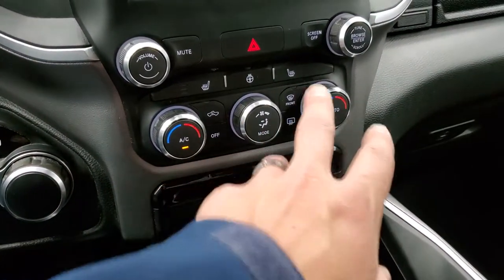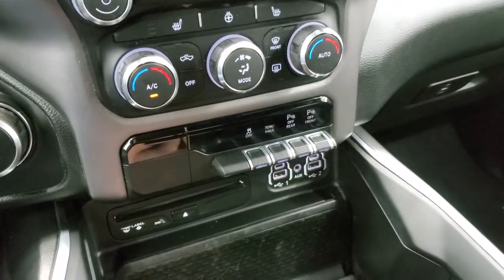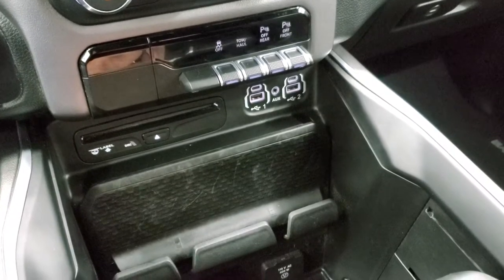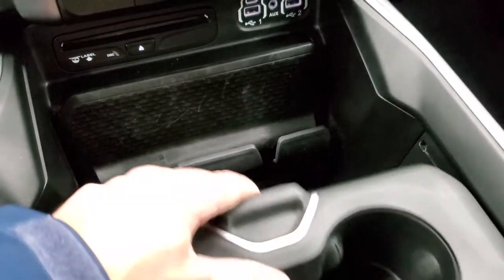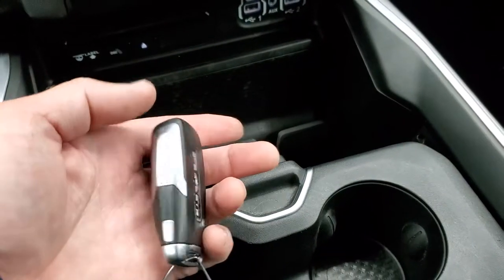Dual climate controls, heated seats, heated steering wheel buttons, stability control, tow haul, front and rear parking sensors — you can turn those off and on. CD player, two USBs, two USB-Cs, and an AUX jack, and down there you get a 115-volt, 400-watt plug-in. You do get your keyless entry with the remote start. The key fob is in pretty nice shape.